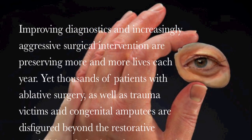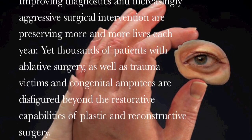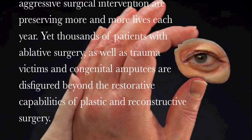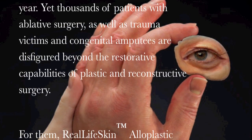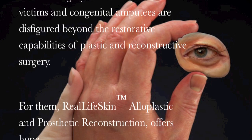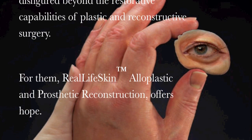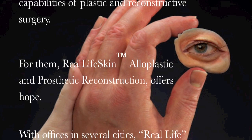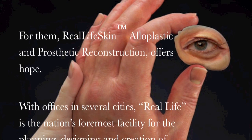Improving diagnostics and increasingly aggressive surgical intervention are preserving more and more lives each year. Yet thousands of patients with ablative surgery, as well as trauma victims and congenital amputators, are disfigured beyond the restorative capabilities of plastic and reconstructive surgery. For them, real-life skin alloplastic and prosthetic reconstruction offers hope.